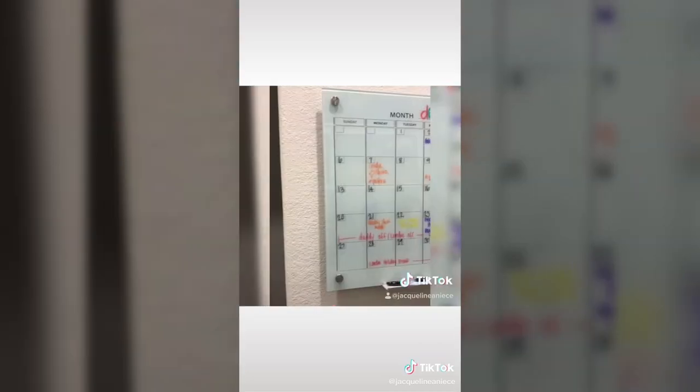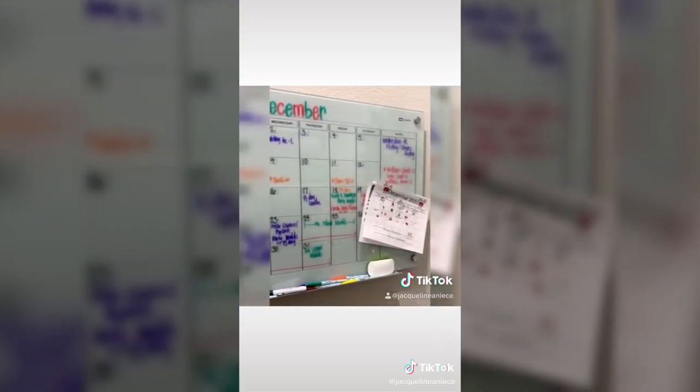Mine is a three by two. It's dry erase and glass. I keep all the girls' school stuff on here so when we're walking out I can do a quick check.